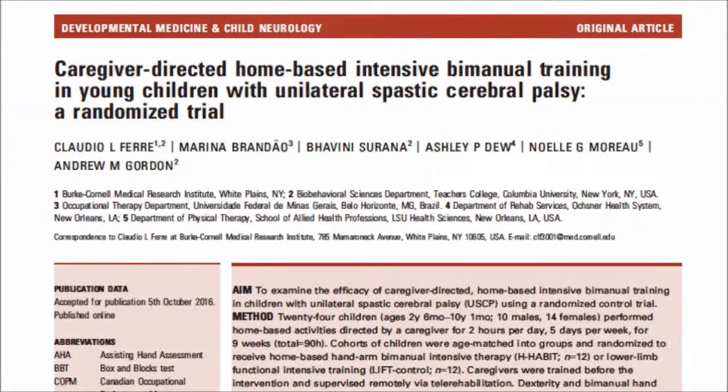Hi, my name is Claudio Farrin and I'm happy to tell you about the study that my colleagues and I recently completed, which will feature in the May 2017 issue of Developmental Medicine and Child Neurology. Our study examined a novel form of bimanual training for children with unilateral spastic cerebral palsy that involved the use of caregivers to deliver bimanual activities in the child's home setting.